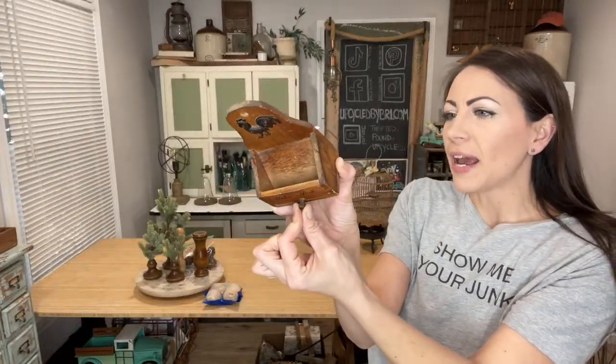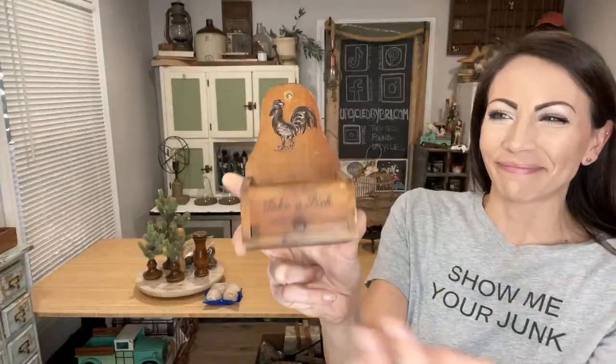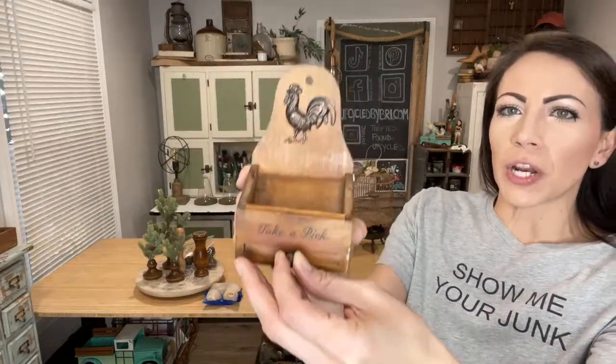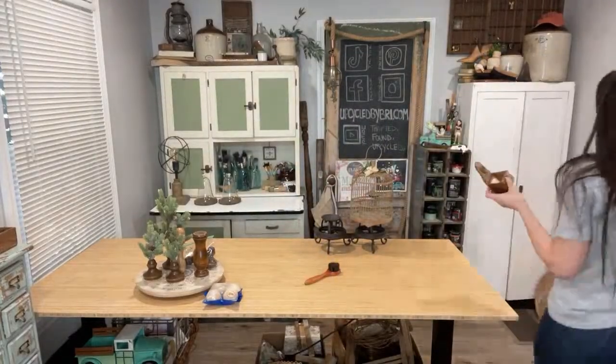Cute little toothpick holder — I paid $1.99 and it's up at $8.95. It's from Victor Goldman Incorporated, it's handmade, and it's got a rooster. Toothpicks go down in there and you open it up to take one — it doesn't look very sanitary, I wouldn't put that toothpick in my mouth, but how cute would this be with a little piece of floral in it just hanging on the wall.